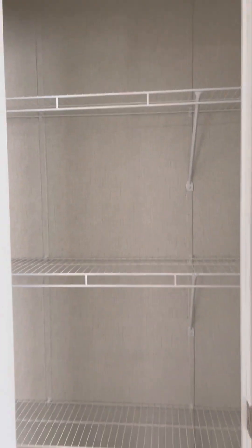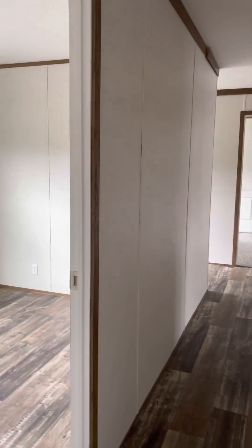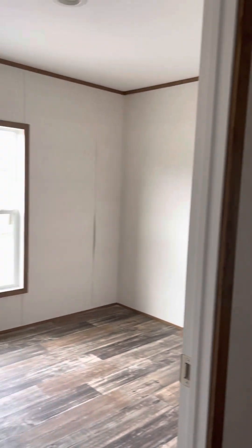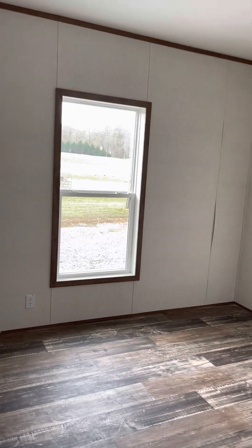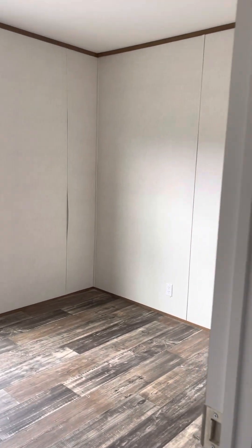Here we have the food pantry. Coming down the hallway, we have a bedroom here off to the left. This is probably the smaller of the bedrooms, but it is a decent size and it has linoleum floors.